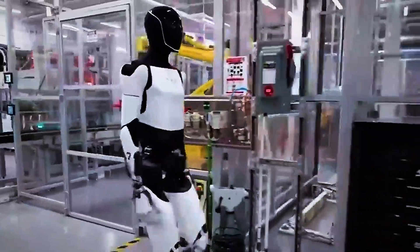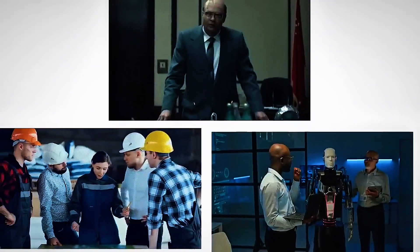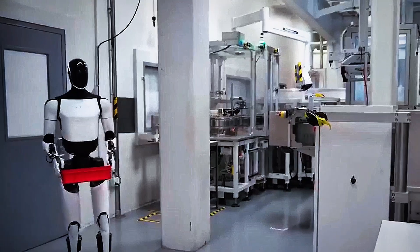So buckle up. We're about to explore how Gen 3 is changing everything we thought we knew about artificial intelligence, robotics, labor, and the very fabric of daily life. This isn't just another update. It's a glimpse into a future built by Tesla.